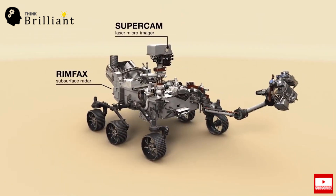The second instrument is SuperCam. It is an instrument that can provide imaging, chemical composition analysis, and mineralogy. The instrument can detect the presence of organic compounds in rocks from a distance.